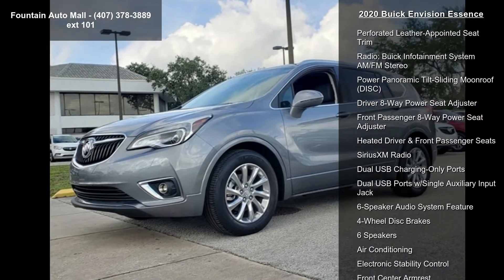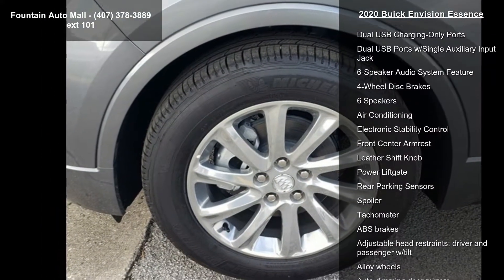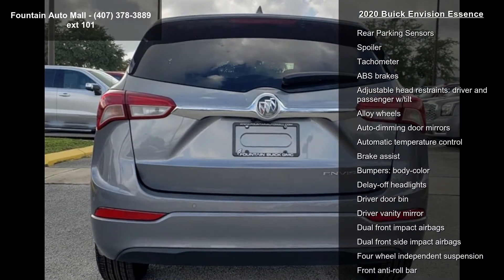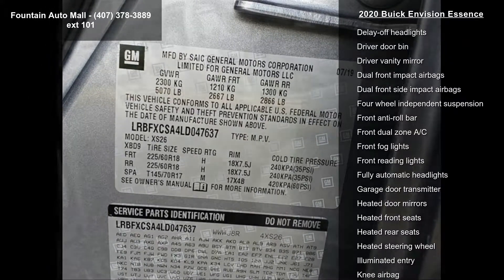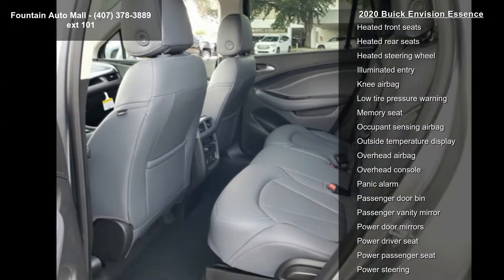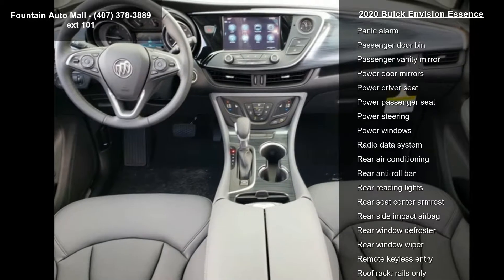Preferred Equipment Group 1SL, 3.50 Final Drive Axle Ratio, Front Bucket Seats, Perforated Leather Appointed Seat Trim, Radio, Buick Infotainment System AM/SM Stereo, Power Panoramic Tilt Sliding Moonroof, Driver 8-Way Power Seat Adjuster, Front Passenger 8-Way Power Seat Adjuster, and Heated Driver and Front Passenger Seats.